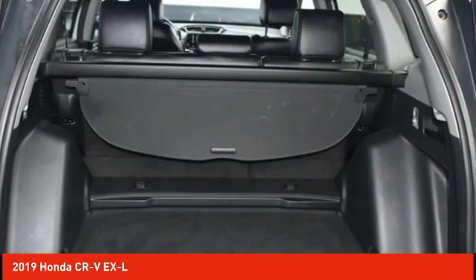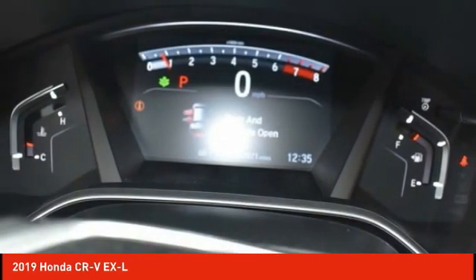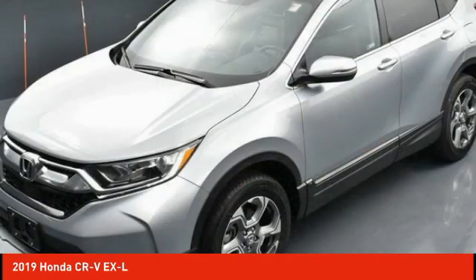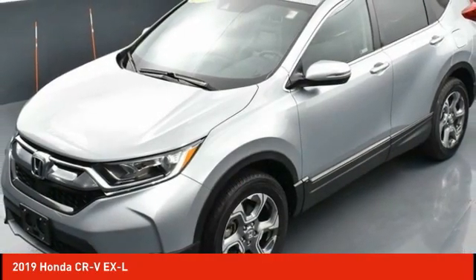Fog lights, power moonroof, four-wheel disc brakes, speed control. Take this vehicle for a spin and see why so many shoppers are now proud owners.